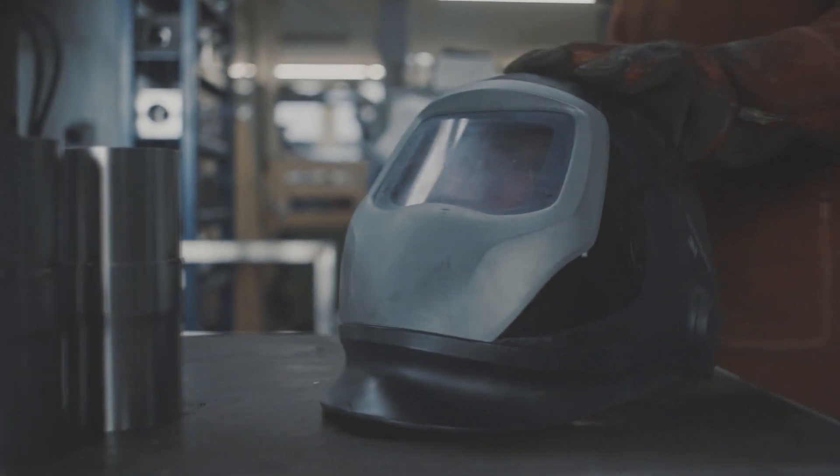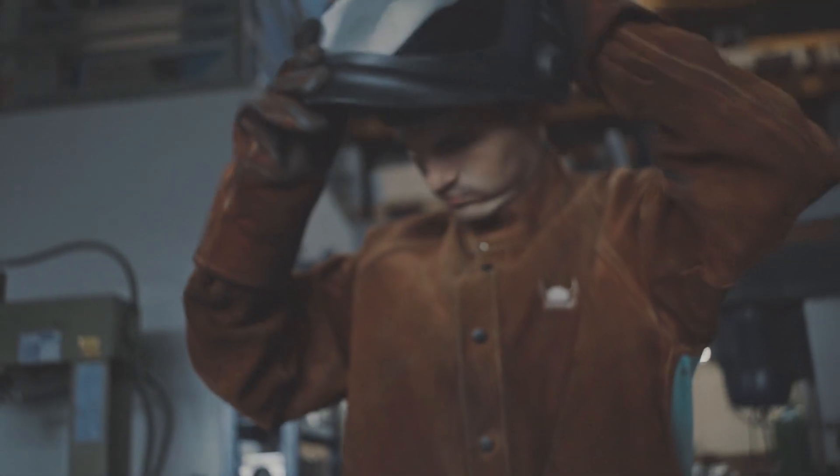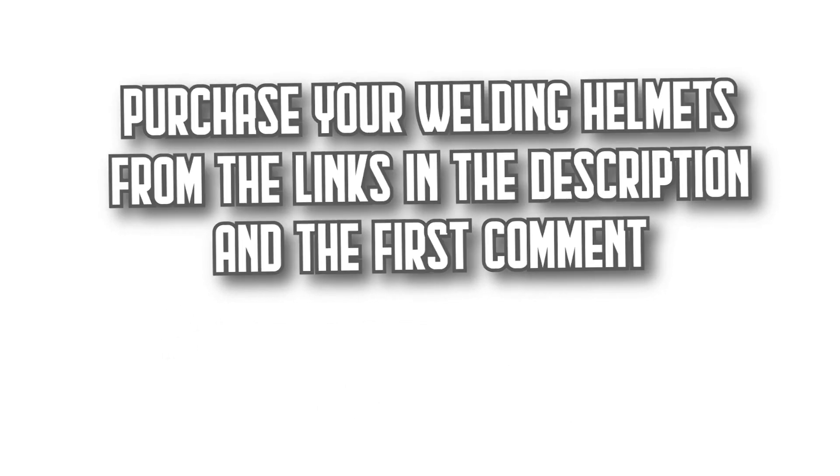Today on DecidoZone, we're going to show you the 7 best welding helmets on Amazon with incredible quality-to-price ratios. You'll find all the purchase links in the description and the first comment. Let's get started.